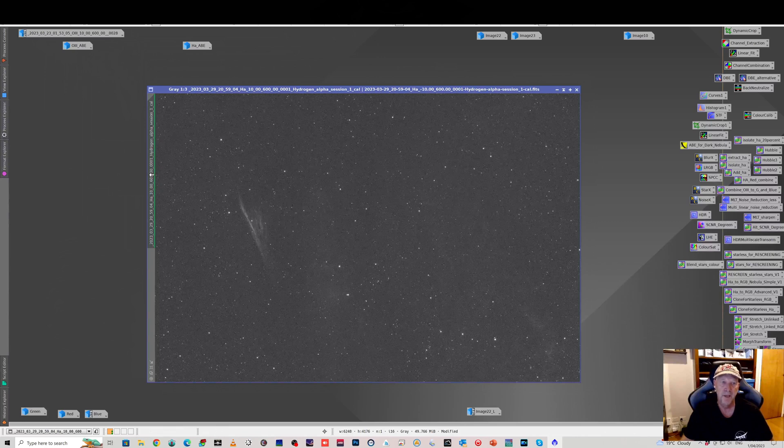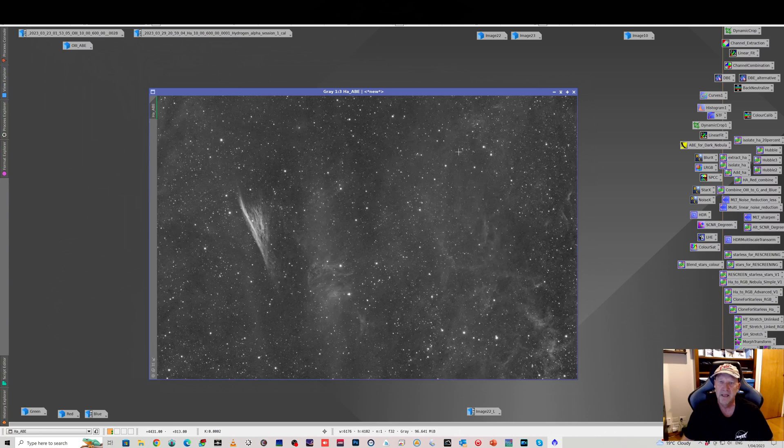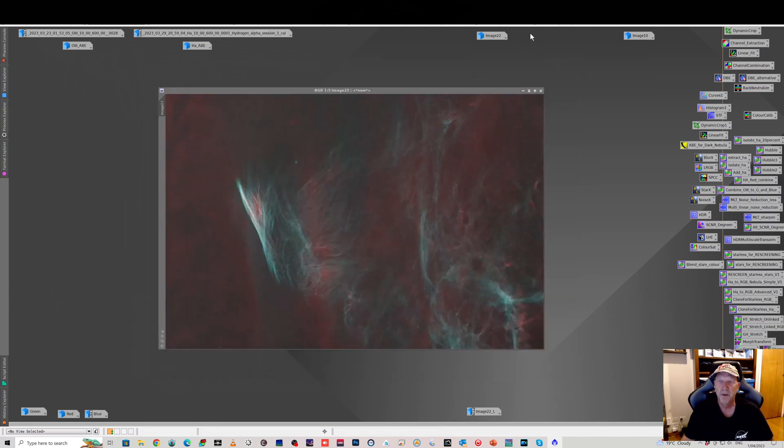For Ha, similar situation — you can see the Pencil Nebula but not a lot else on a single 10-minute frame. Once you stack about 10 hours of Ha, suddenly a lot more signal is present. I didn't bother with S2 because when I imaged with the ASCAR I was only picking up a little S2 in the middle of the Pencil, and that was all being covered by the O3 and Ha anyway. So I decided to make this an HO image.